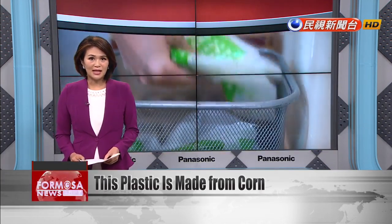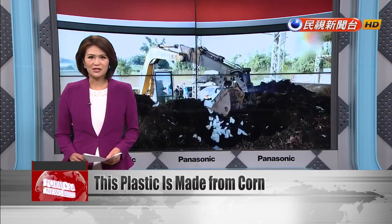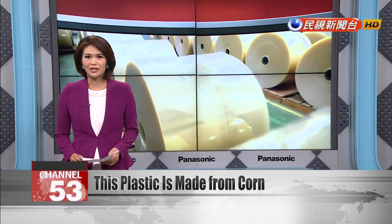Environmentalists tout the use of PLA as a way to cut plastic pollution and to lower greenhouse gas emissions. But this bioplastic is far from being a truly green solution.